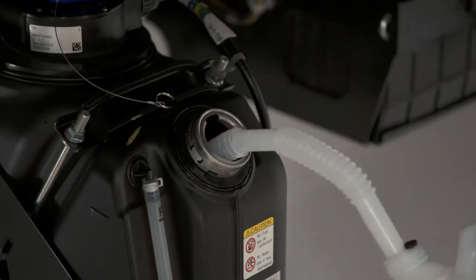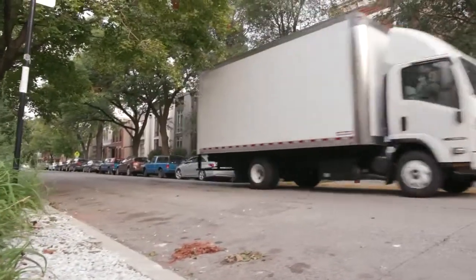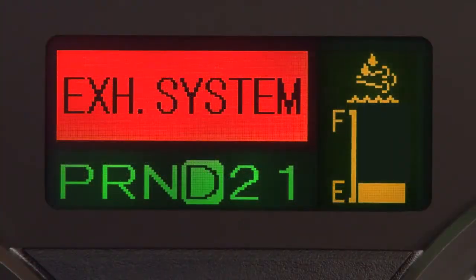Refilling the DEF should return the truck to normal operation. If the system detects a malfunction or incorrect DEF, this message will appear in the MID, and you'll need to have the system inspected and serviced at your authorized Isuzu dealer.